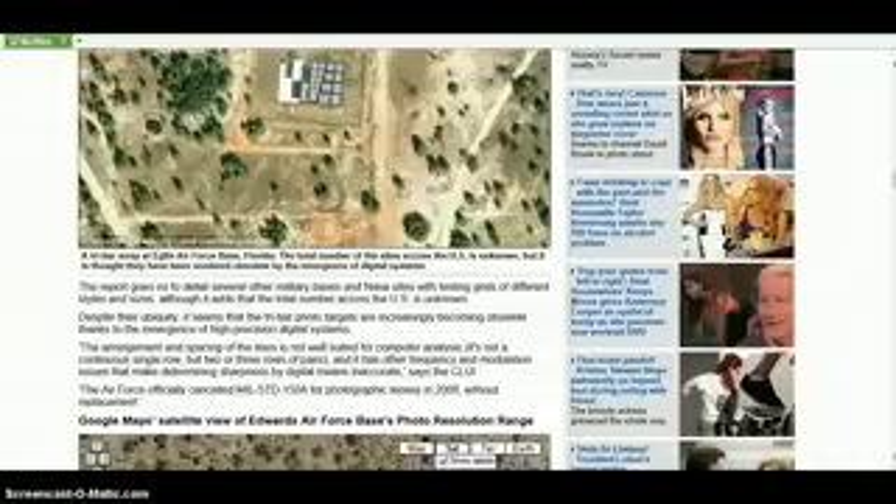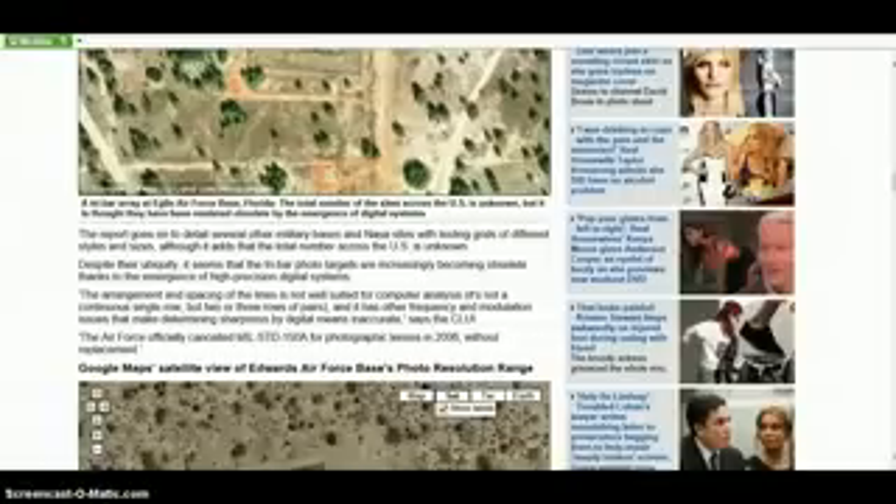Despite their ambiguity, it seems that the tri-bar photo targets are increasingly becoming obsolete, thanks to the emergence of high precision digital systems. The arrangement and spacing of the lines is not well suited for computer analysis — it's not a continuous single row, but two or three rows of pairs — and it has other frequency and modulation issues that make determining sharpness by digital means inaccurate. The Air Force officially canceled MIL-STD-150A for photographic lenses in 2006, without replacement.